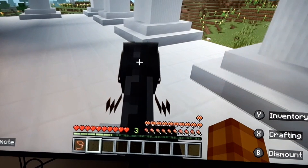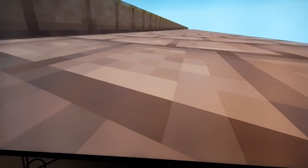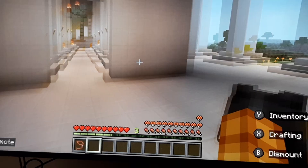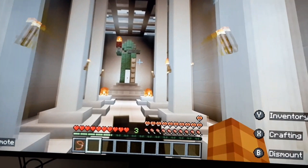The column is the most prominent element in ancient Greek architecture. Columns supported the roof but also gave buildings a feeling of order and strength and balance. Inside the temple was an inner chamber that housed the statue of a god or goddess.